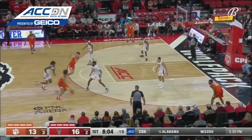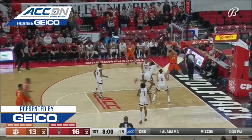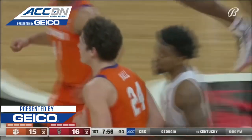Coming in with ACC play, hadn't been to the line all that much. He has 17 points in the win against Virginia Tech. And that's Hall going up the ladder and rocking the stanton with the jam.